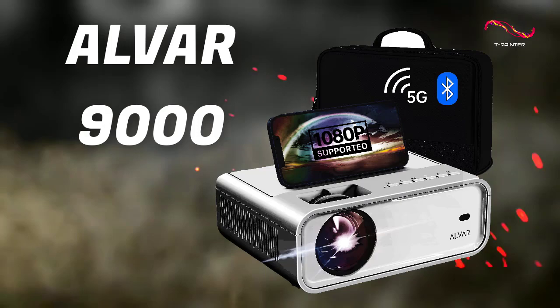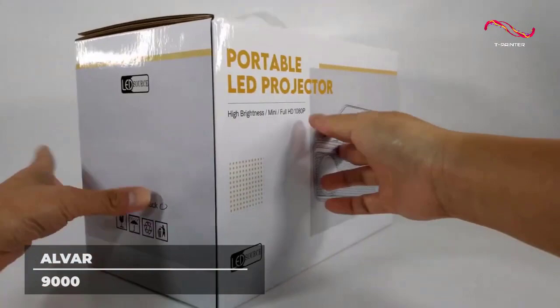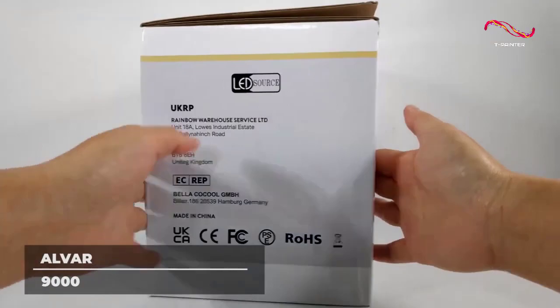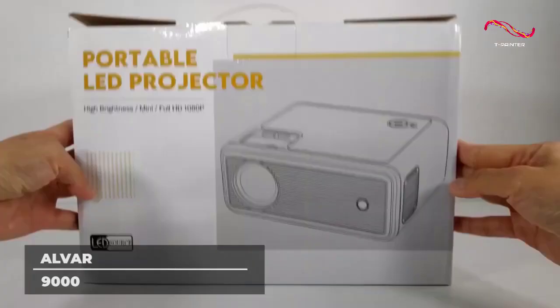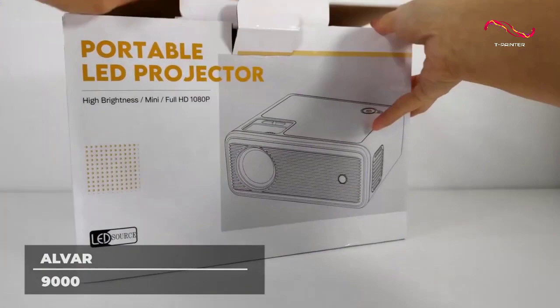ALVAR 9000 — the ALVAR Bluetooth Projector, specifically the ALVAR 9000. Why 9000? Because this ALVAR Mini Projector boasts 9000 lumens of light output, a 4:3 aspect ratio, and 10,000 to 1 high contrast.